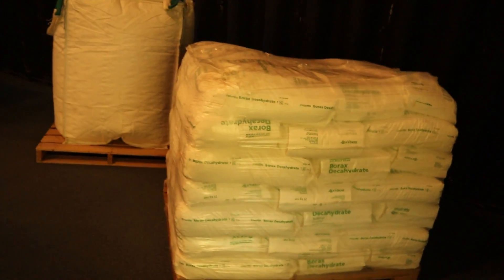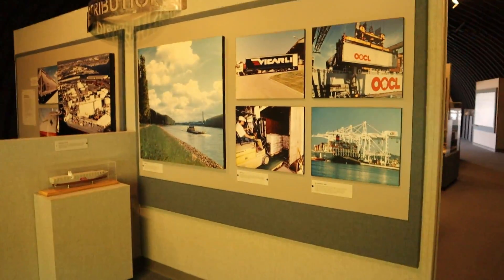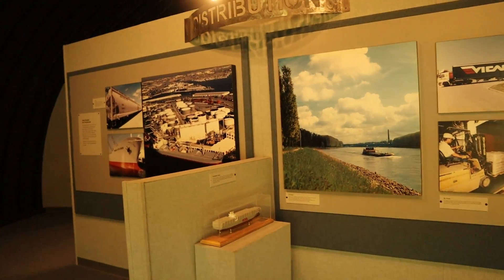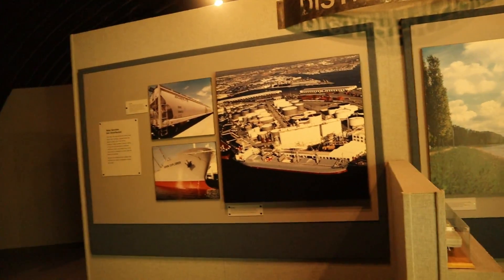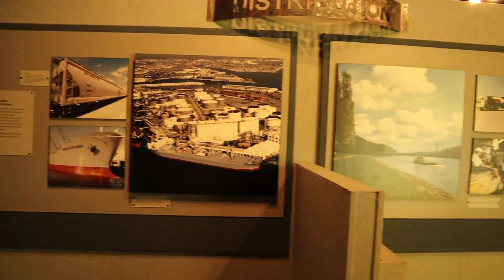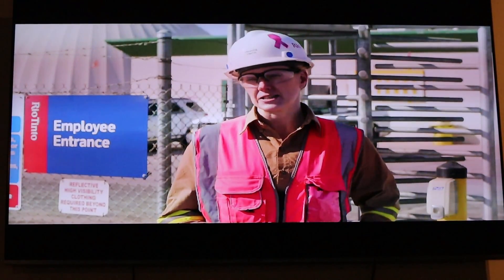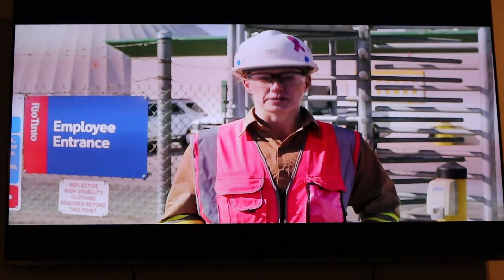Because we went to Death Valley and saw the 20-mule team — the original 20-mule team wagons — we decided to come to Borax in Boron, California, to see how they actually make this stuff and what it's used for. After we see the movie, the curtains will open and you get to see the whole thing. We mine and process here in California for nearly the last 100 years to make essential materials for modern life.